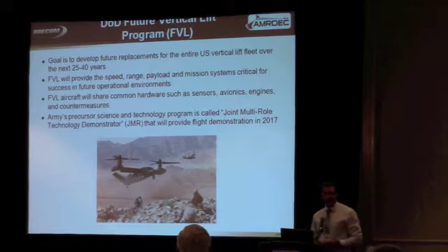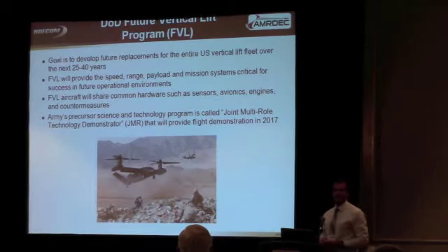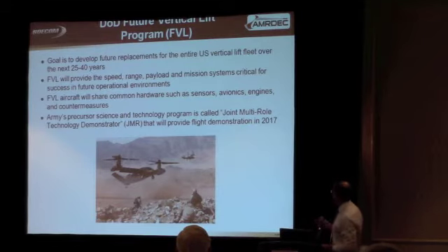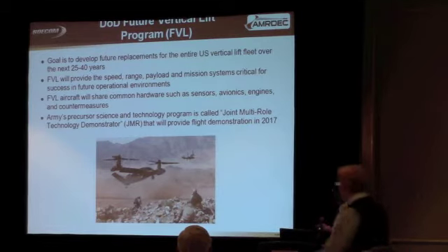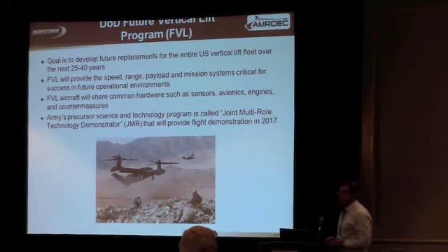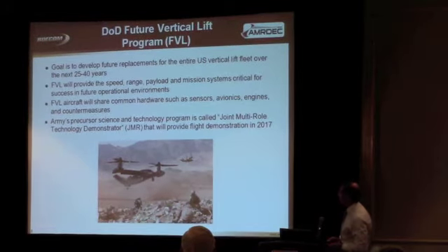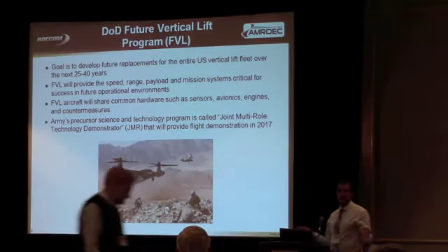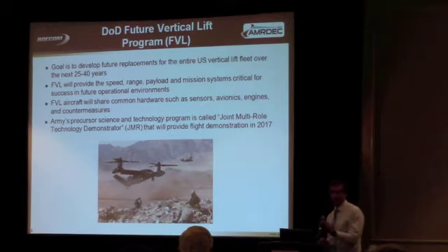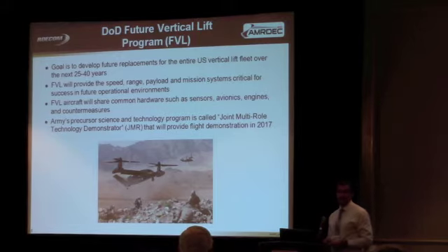The big news for the Army is that we're going to buy a lot of helicopters in the next 25 to 40 years. There's a program called Future Vertical Lift, FVL, and we're going to replace the entire U.S. vertical fleet of helicopters. The Army has way more helicopters than the Air Force has airplanes, and those helicopters are more expensive than the Air Force's airplanes. We're talking about billions and billions of dollars of taxpayer money.